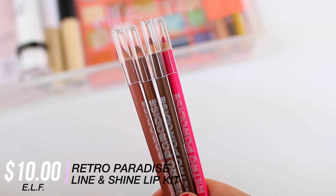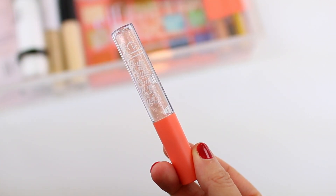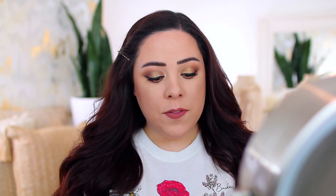Let's finish up with the lips. I'm using products from the ELF Retro Paradise Line and Shine Lip Kit, which comes with four different lip liners and a clear gloss with a lot of shimmer. I'm going in with a really pretty warm-toned nude pencil to line my lips and fill them in, and then topping it with the gloss called A Moment from the kit — it's a beautiful clear sparkly gloss. So this is the final look! I hope you guys enjoyed today's video. I'll definitely do more full-face drugstore videos during July, so let me know if there's another look you want to see. I'll link everything in the description box below — thank you so much for watching, and I'll see you very soon with a new one!